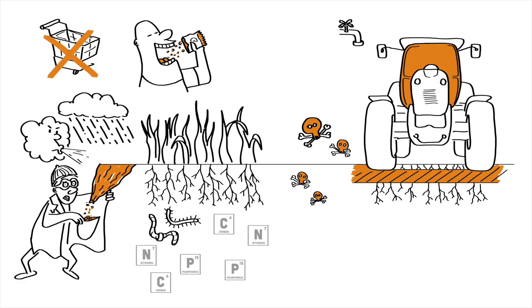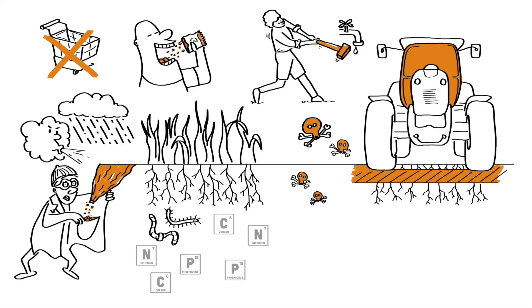Using too many chemicals is like trying to fix a leaky faucet with a sledgehammer. Sure, it might stop the leak, but at what cost to the surrounding environment? Heavy use of synthetic fertilizers and pesticides can result in soil that is stripped of its nutrients and organic matter.